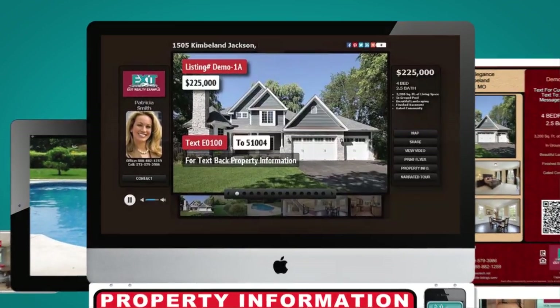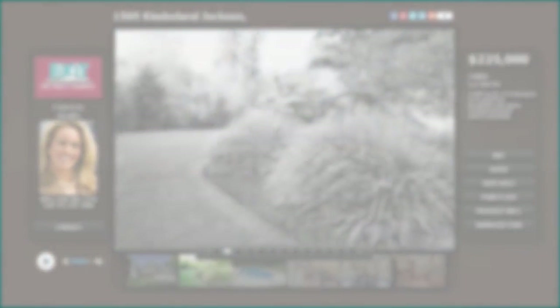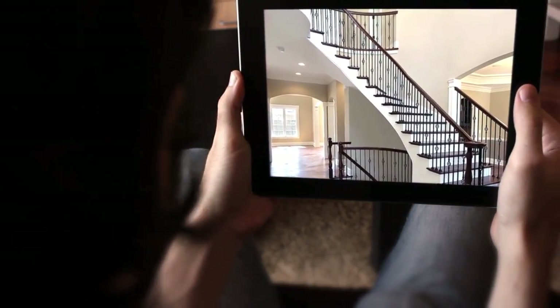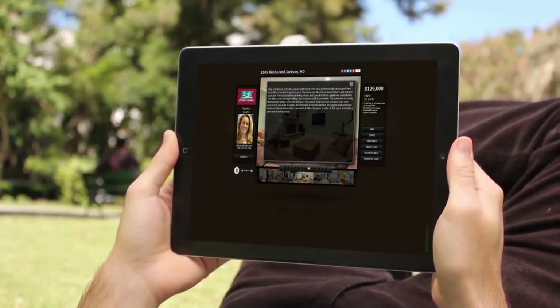Each of the products we create will be featured on various local and national marketing outlets, such as the local multi-list system, national sites like Trulia, Zillow, YouTube, and more. This guarantees your listing will stand out among the thousands of other available properties, whether they're searching from their computer, tablet, or smartphone.